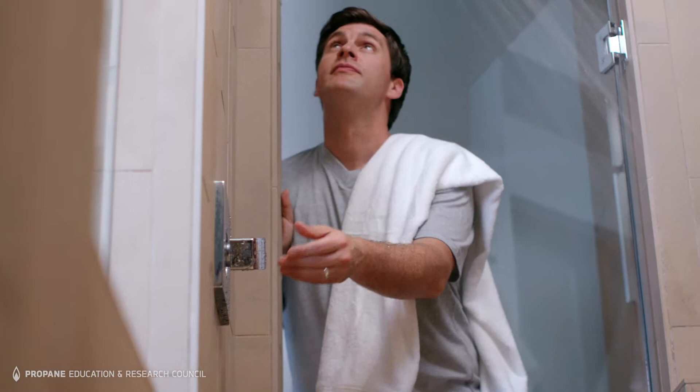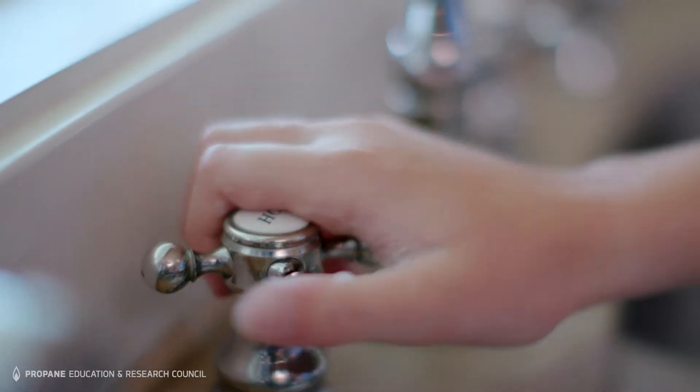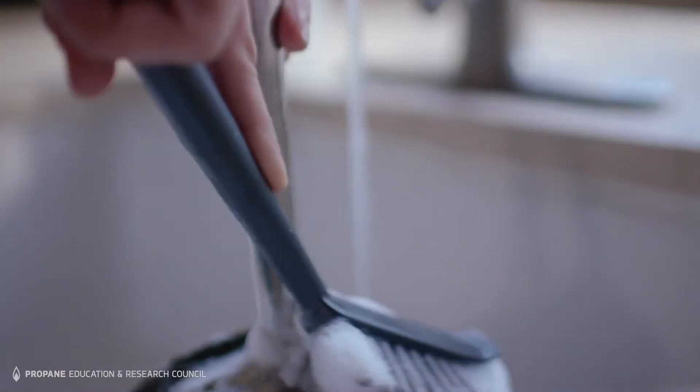Propane water heaters ensure you're never stuck with a cold shower. They also save you more money than electricity. Propane is a more efficient energy source for water heating.